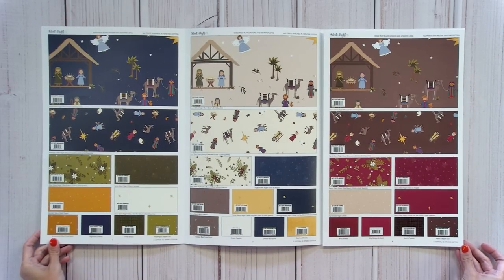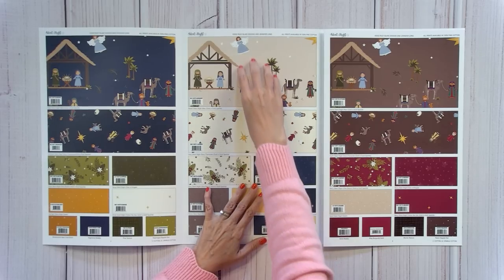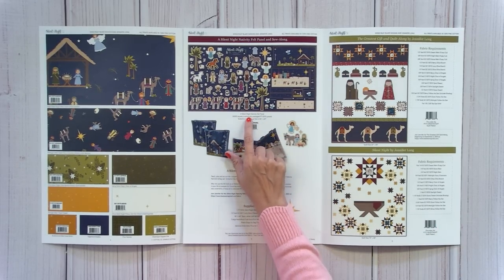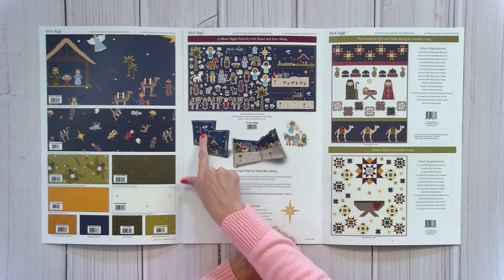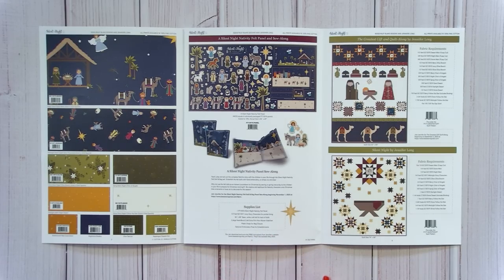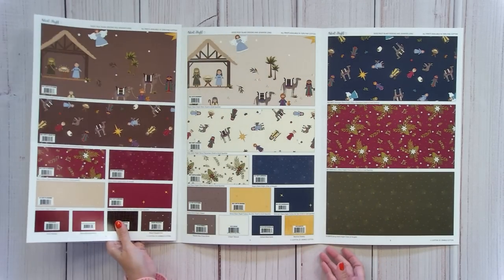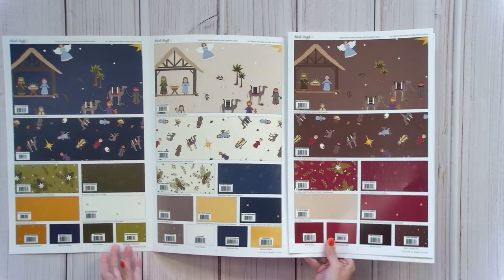Silent Night by Jennifer Long is a May delivery featuring a manger design in creams, browns, reds, blues, and greens. This one has something we've never had before — a felt panel at 36 by 69 inches to make a little nativity set, like a small book where you place your figures. New patterns include The Greatest Gift, Silent Night, Follow the Star, and No Room at the Inn. This is going to be very popular.